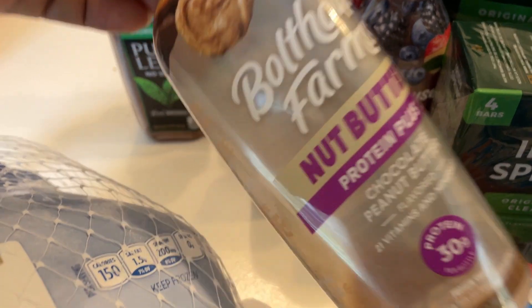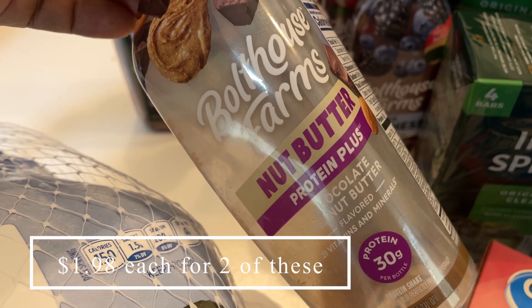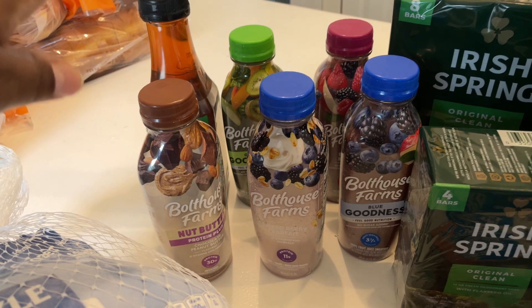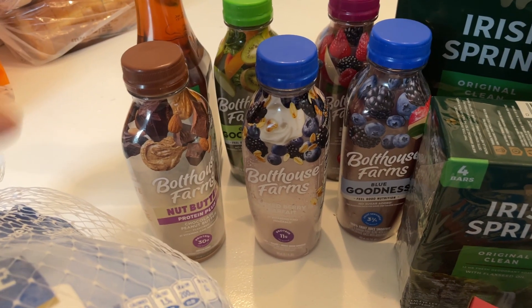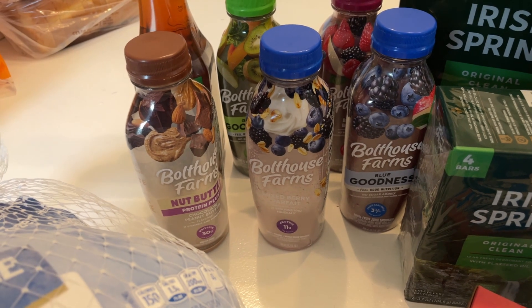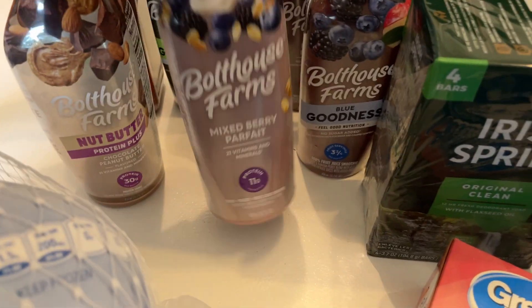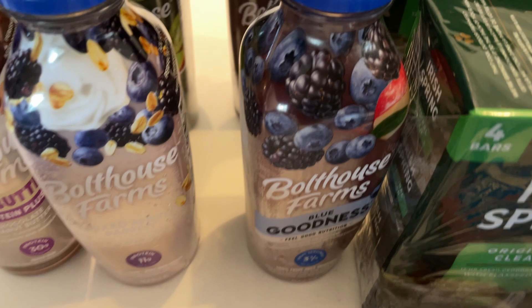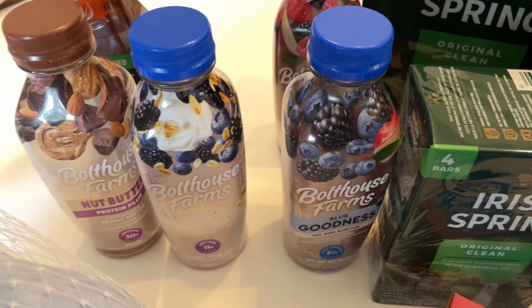I also picked up these Boathouse Farms smoothies. This smoothie is so delicious — this is my first time trying it. This is the protein plus peanut butter chocolate smoothie and I'll probably go back for another one. I picked up five of these; three counted towards three separate Ibotta bonuses. For the other two I had dollar-off coupons from Boathouse Farms. I got the mixed berry parfait, the blue goodness, the berry boost smoothie, and the green goodness.